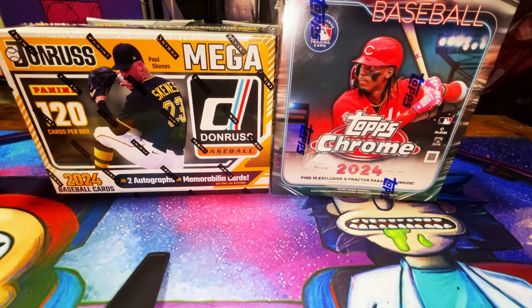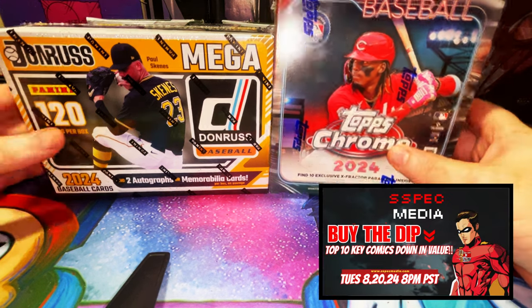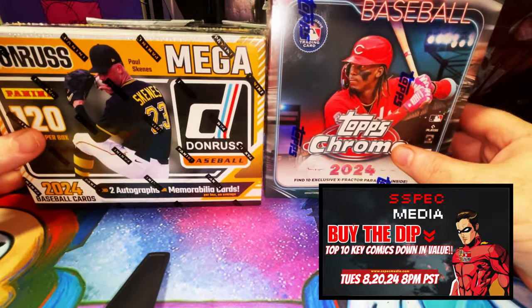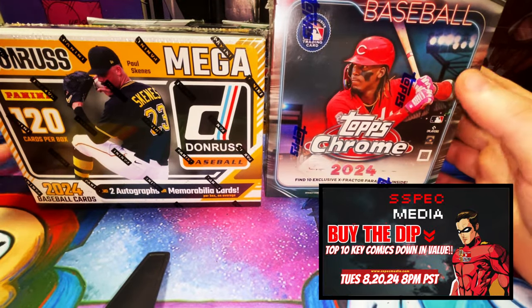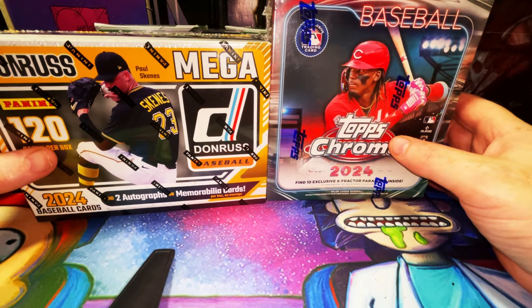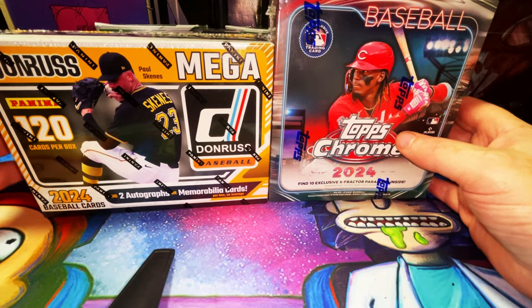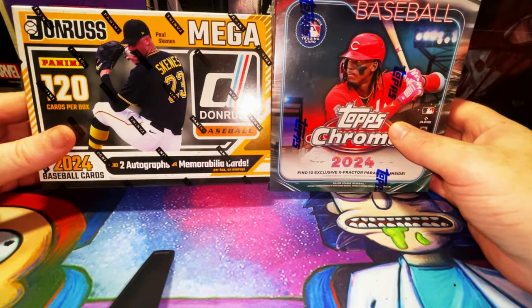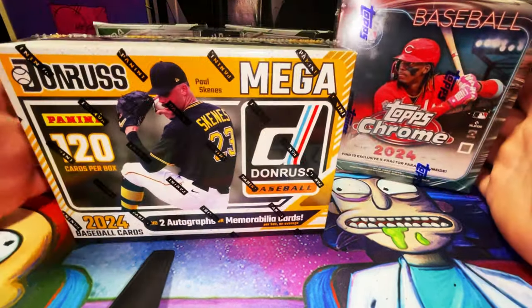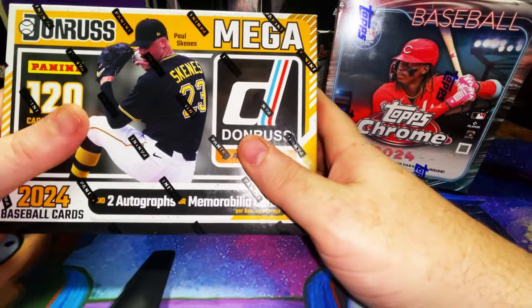Hey, what's going on YouTube, it's your boy Rich Taylor from Spec Media YouTube channel, bringing you an interesting baseball card box break video. I still have some more stuff coming in the mail, and then I'm probably gonna say that's it for baseball — I keep saying that but new stuff keeps coming out. Long story short, we're not really big Panini baseball collectors.